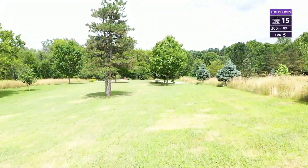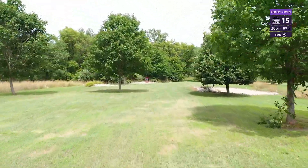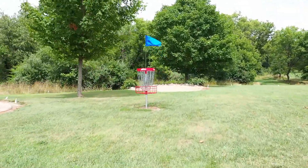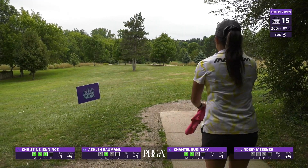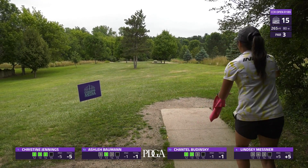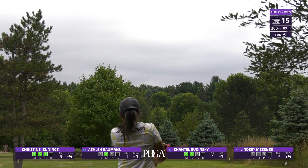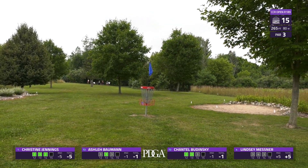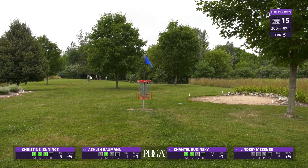Moving on to hole 15, another par three, 265 feet. This is another straight or hyzer shot — there are OB bunkers as well as OB to the right. Christine up first, she's going to go with a big hyzer. This is the play I choose as well. What a shot — she's on fire right now.